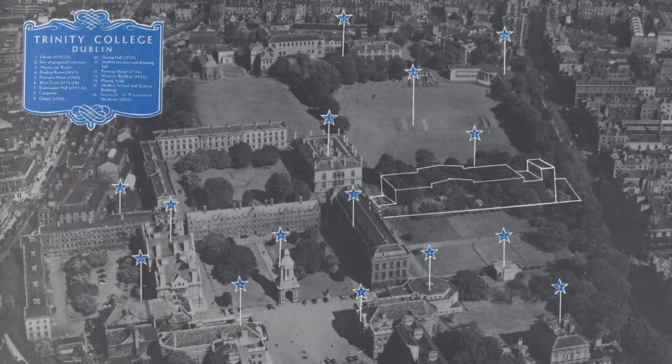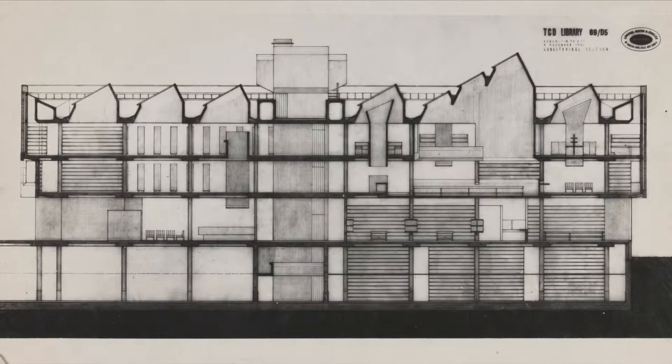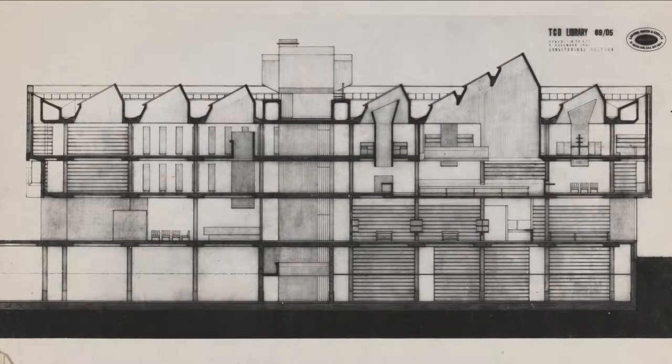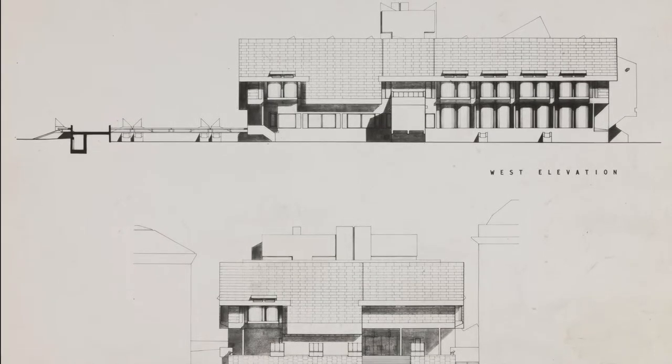It has to be cast on site — in situ concrete. So they all began to take it very seriously and put the concrete in very slowly and very carefully. Essentially this building is probably more handmade than the 18th century old library beside it.